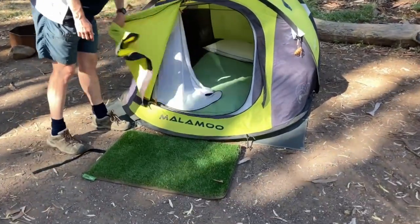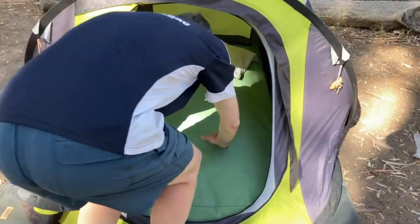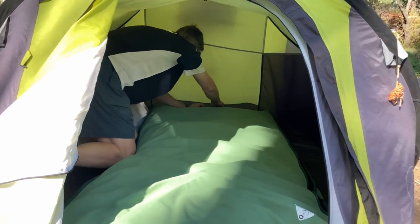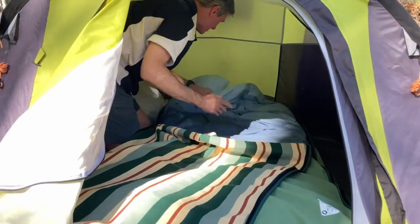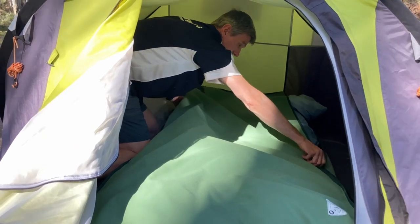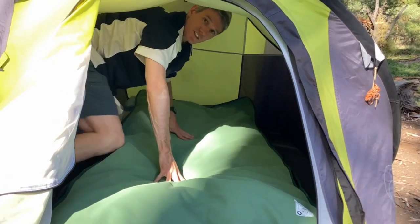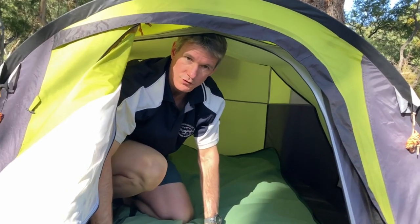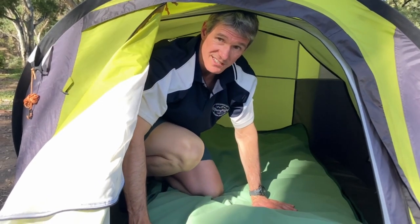Inside each tent we have the boys' beds fully made up in mattress bags. At night all they need to do is zip the bag down, and their beds are already made — ready to jump into. In the morning they zip them back up, bring them inside and put them on our bed. Easy pack-up. They get to sleep in sheets just like at home, and it's really easy to do the laundry — once a week we'll wash their sheets at a caravan park.